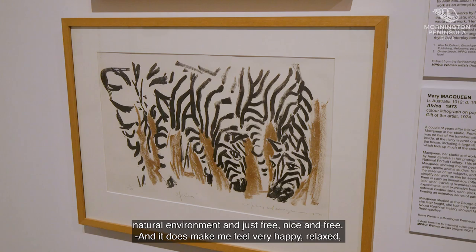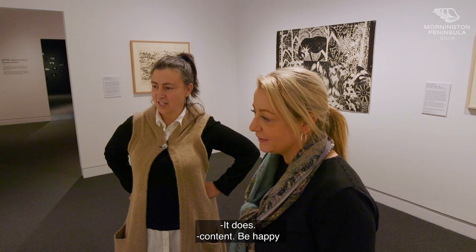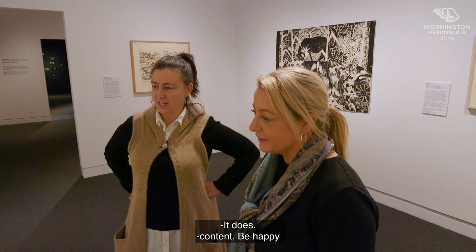Compared to say the zebras — they're happy in their natural environment, nice and free. It does make me feel very happy, relaxed, content. I'd be happy to have that on my wall at home. So would I. I love that.